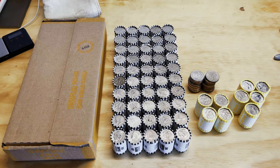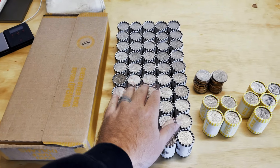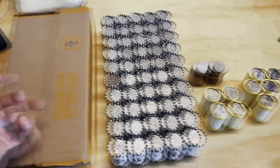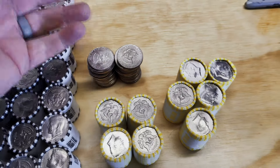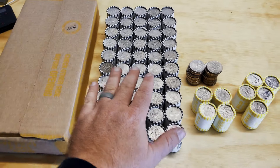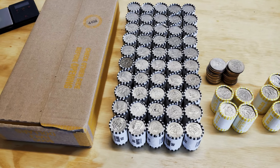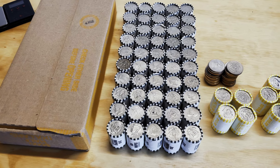Here we go — $1,110 worth of halves. Black rolls are off the coin machine from a local bank. We have a Fed box that is sealed and just a couple of straggler Fed rolls, plus some loose coins that don't appear to be anything special. We'll check for NIFCs and things of the like.